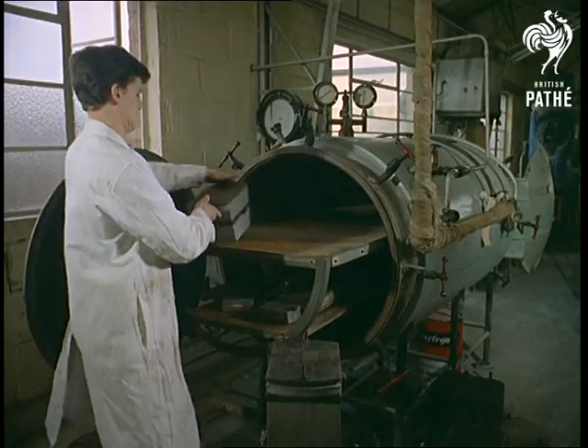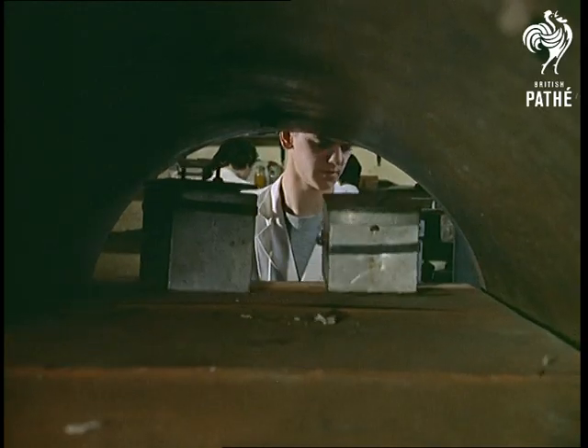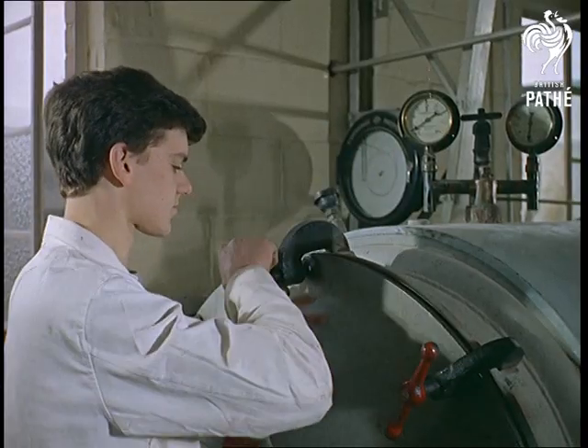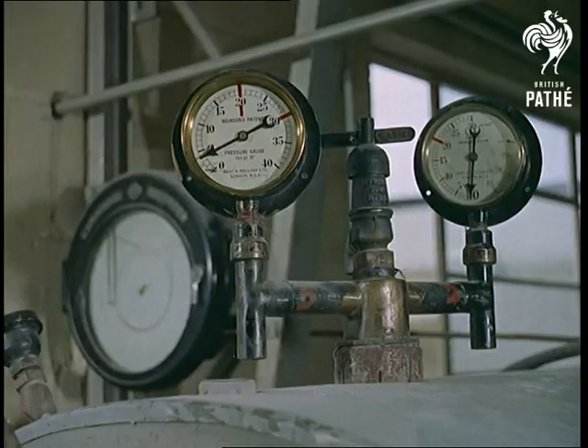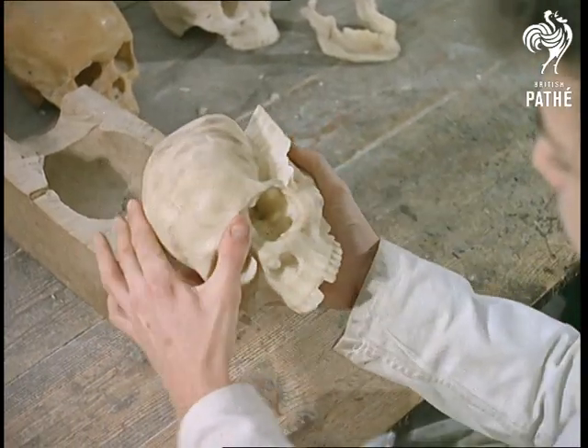They don't roast meat in this oven — they simply bake remarkable replicas of human bones, which are so true to nature that an American college returned an artificial skull it had ordered, thinking they'd been sent a real one by mistake. Once shaped and buffed, even Hamlet's gravedigger couldn't distinguish it from the genuine eerie thing.